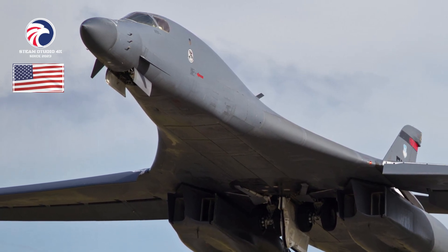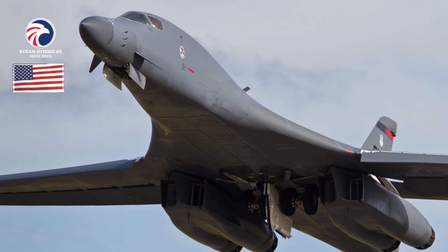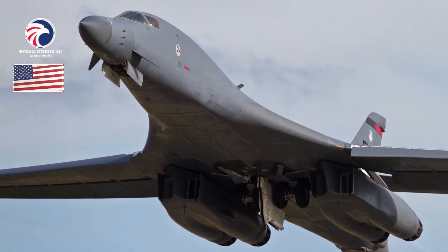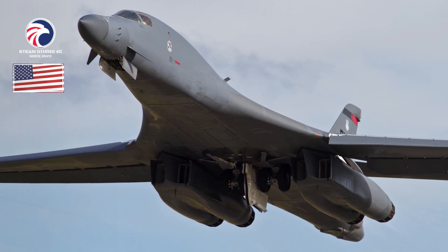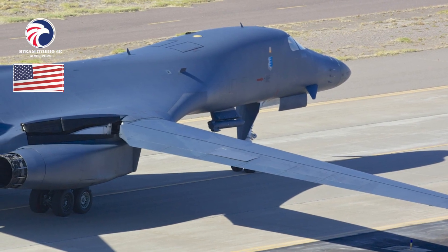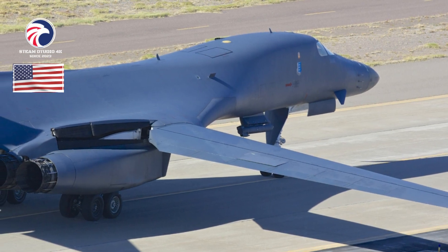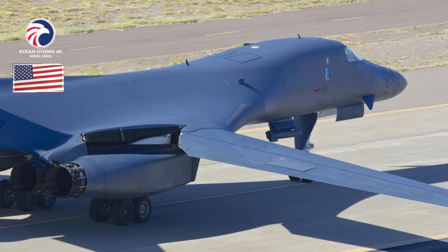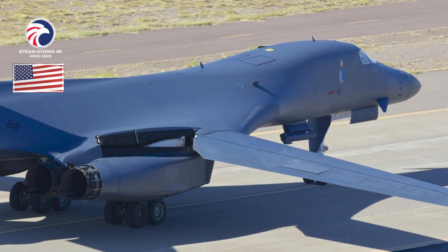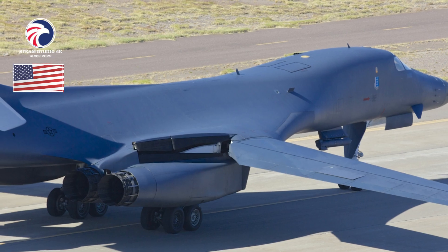AFGSC retired 17 of the least serviceable airframes in FY21 but is regenerating a previously stored aircraft to replace one damaged beyond repair in a ground fire at Dyess in 2022. Another B-1B was severely damaged in a landing accident at Ellsworth on January 4, 2023, though all four crew members safely ejected. Recent retirements increased the fleet's mission-capable rate, and USAF plans to keep enough B-1Bs to maintain capacity until the fleet is fully replaced by the B-21, targeted for 2032.